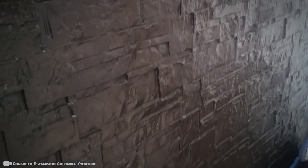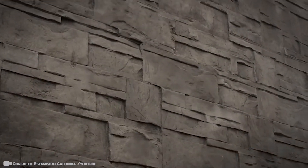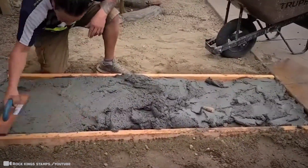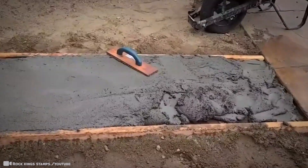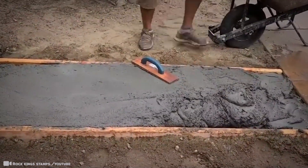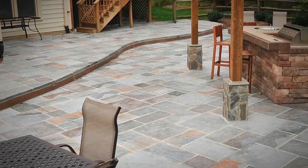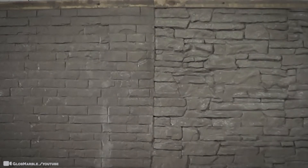Look at how they roll over the concrete with ease and watch it transform. The looks are nearly identical to the untrained eye. If you get on the ground and use a magnifying glass, you'll be able to tell the difference, but aside from that, the look and feel is nailed thanks to these stamps.